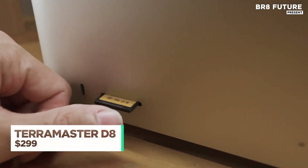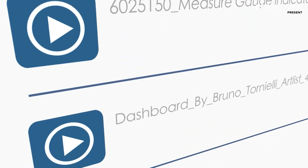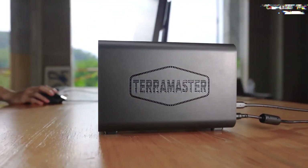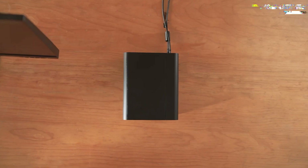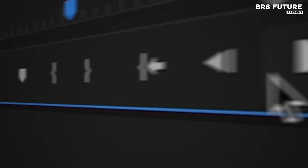At the edge of fast data workflows, the TerraMaster D8 Hybrid takes command. Designed to balance speed and capacity, this 8-bay USB storage enclosure blends 2 NVMe SSD slots with 6 HDD bays, delivering the flexibility content creators and IT pros demand.